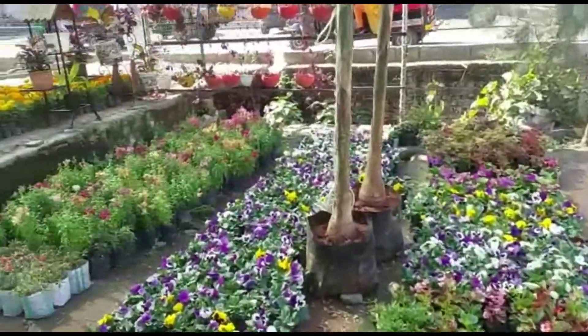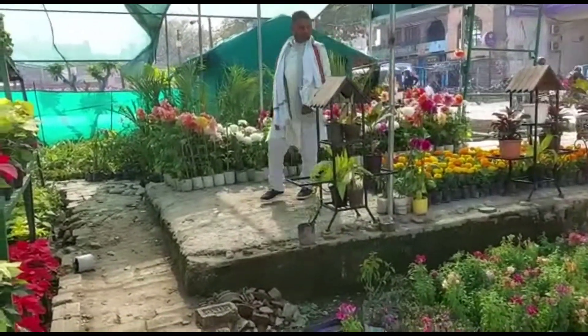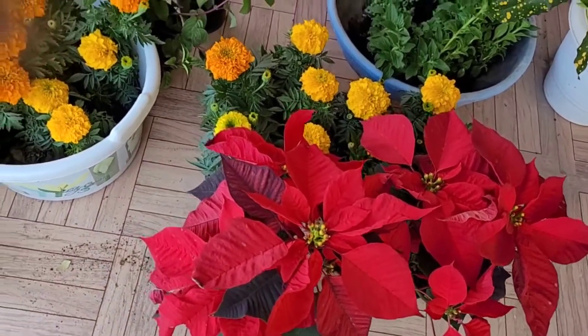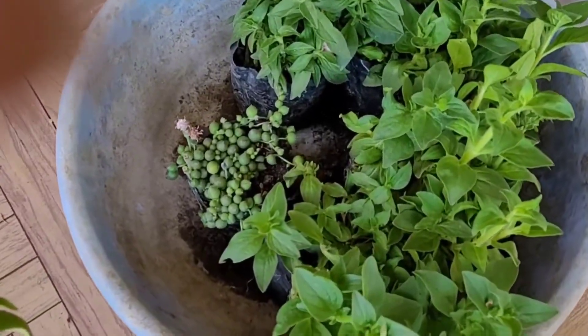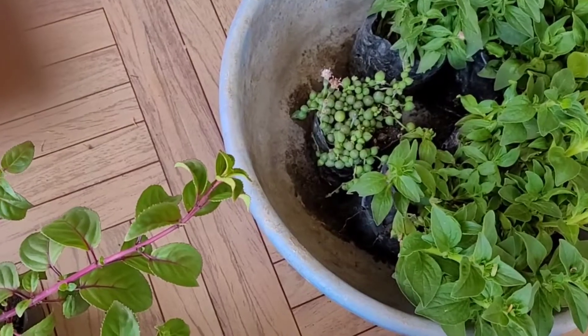These are all seasonal plants. It was very beautiful and I thought I would have to take a lot of it. This is a small shopping area. I bought two red pans. This is a garden setup, and I bought a petonia.